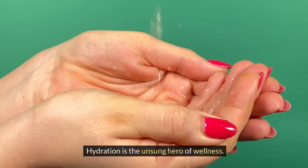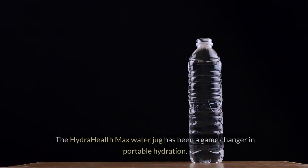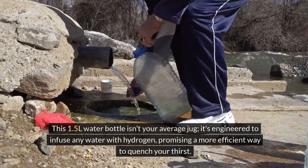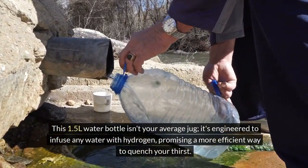Hydration is the unsung hero of wellness. I find that having the right tools makes all the difference for keeping up with daily water intake. The HydraHealth Max water jug has been a game changer in portable hydration. This 1.5L water bottle isn't your average jug — it's engineered to infuse any water with hydrogen, promising a more efficient way to quench your thirst.